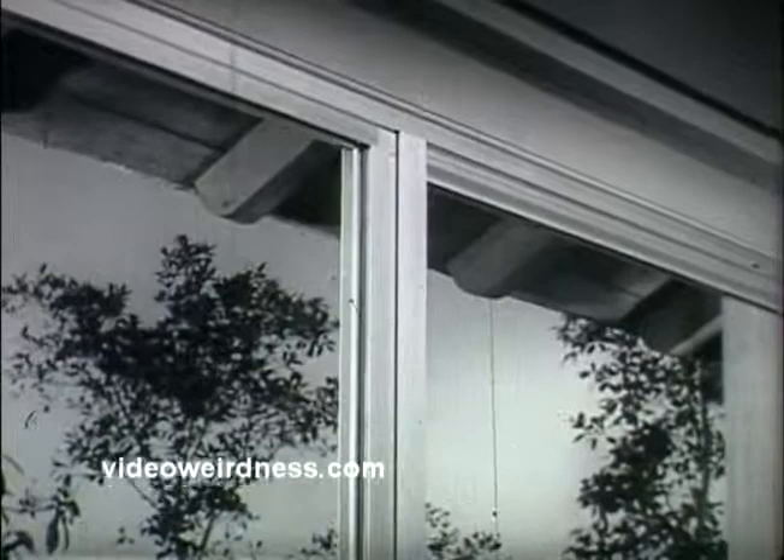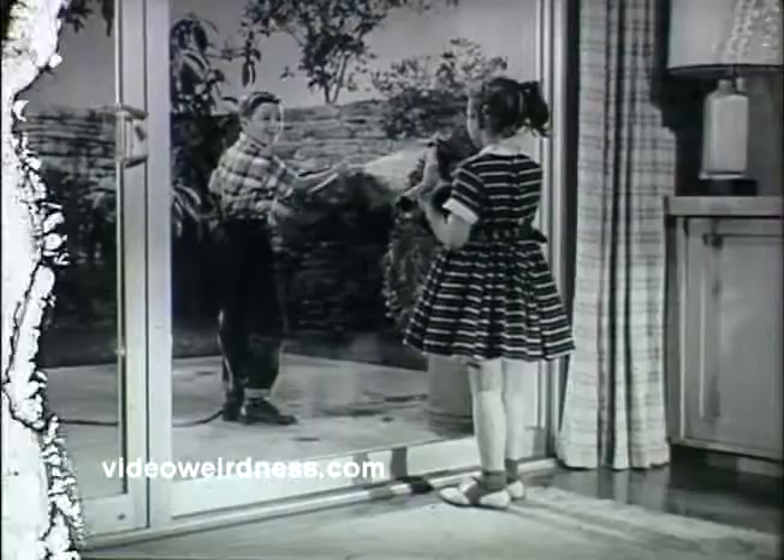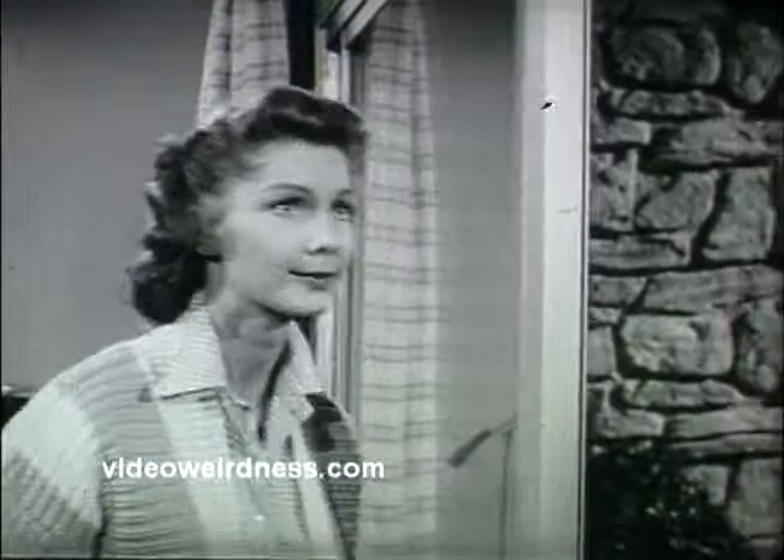These attractive sliding doors are practical, too. Because they're made of aluminum, they can't rust, rot, or crack. They never need painting, so maintenance costs are practically eliminated. Modern sliding door installations are draft-free and watertight, giving complete protection from the weather.